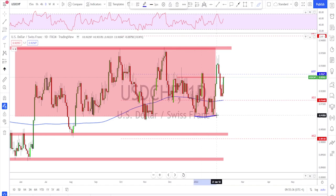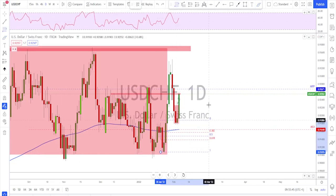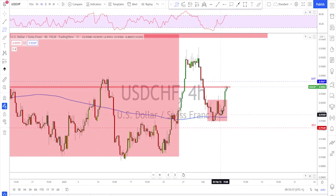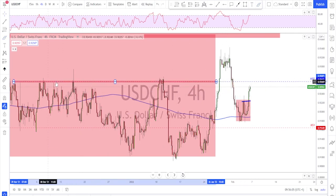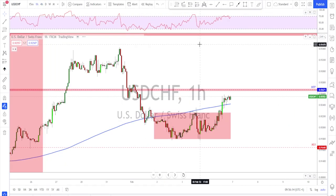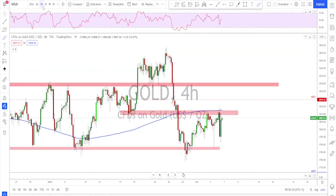USD/CHF also broke out of the range. The bottom of the range is working very nicely — there was a strong momentum move, then a big correction that was expected after such a huge move, reaching the 61.8% and a little further. It then started moving higher again. On the four-hour time frame, on Friday we got the break above the neckline. It did reach another trouble area, but for Monday and Tuesday next week one could look for a potential move back down toward the broken structure. If they hold this level on the retest without breaking below, we might look for further upside.